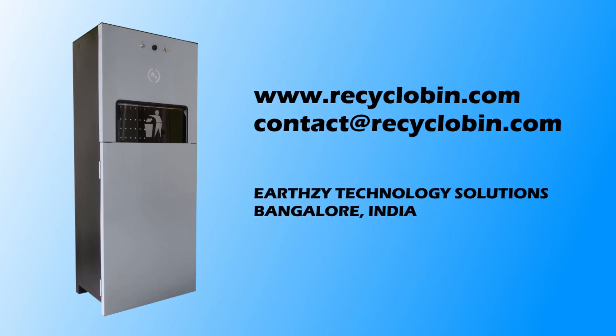For more information, visit www.recyclobin.com